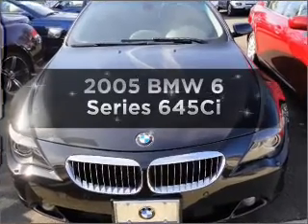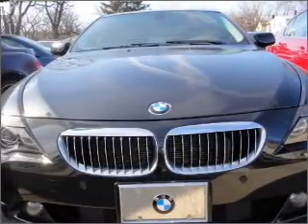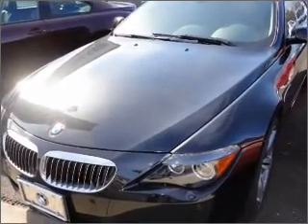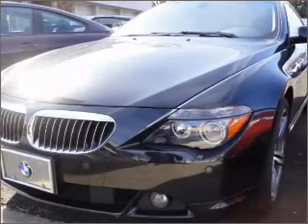Imagine yourself in this 2005 BMW 6 Series. If you're looking for a first-rate auto, this one could be yours today. With a powerful eight-cylinder engine connected to a smooth shifting transmission, and navigation included to help you get to your destination with ease.